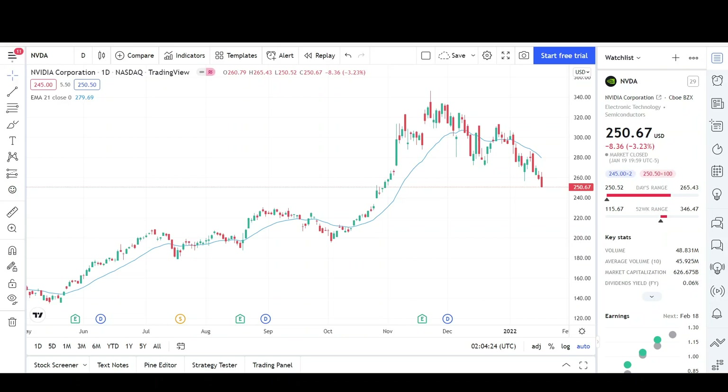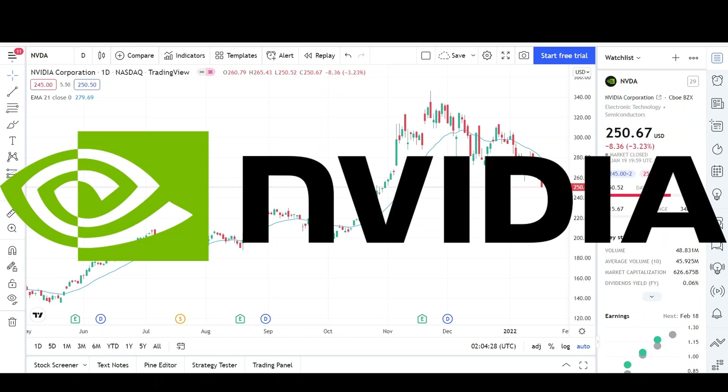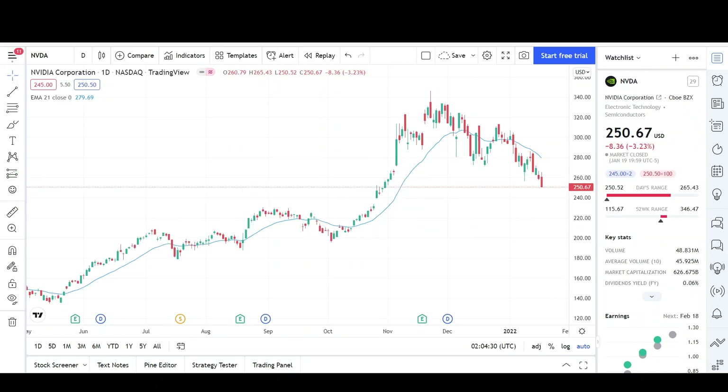What's up traders, this is VTrades and today I'll be doing a technical analysis breakdown for Nvidia Corporation with the ticker symbol NVDA. Remember that chart analysis is not guaranteed. Please read the description below before we begin. Take a second to give the video a like and subscribe for more chart analysis. Just a reminder that this video is for entertainment purposes only and does not constitute any financial advice.